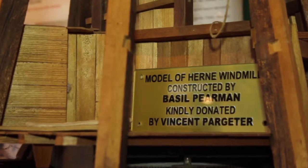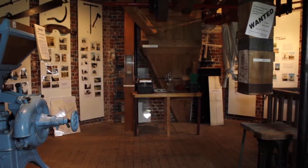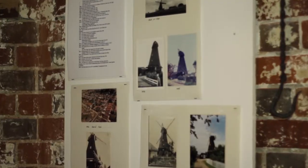The Friends of Herne Mill are a registered charity and we manage the mill on behalf of Kent County Council. Herne Mill was built in 1789 for the Lawrence family.